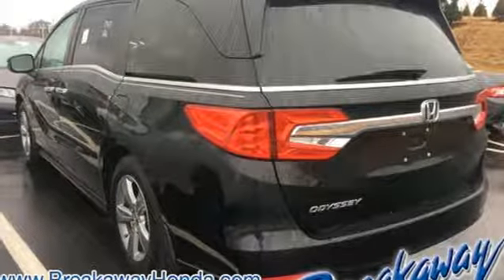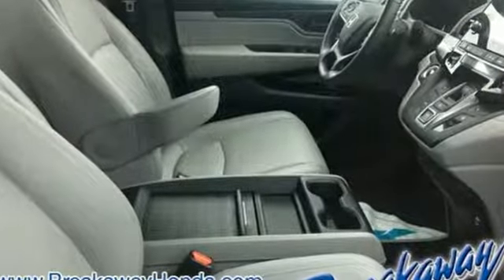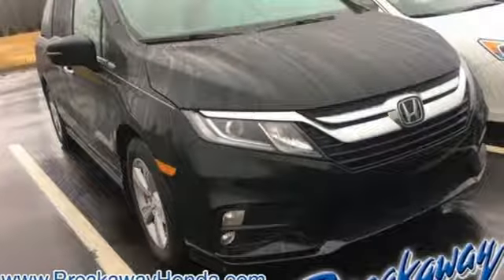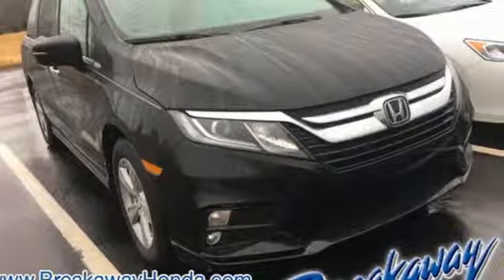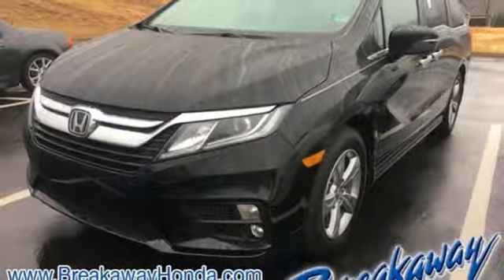Of the Odyssey, the Car Connection writes: it stands at the top of the minivan heap with more design flair and more driving enjoyment than most other three-row rivals. It's a Honda, so longevity comes standard. Stop in for a test drive and make it yours today.